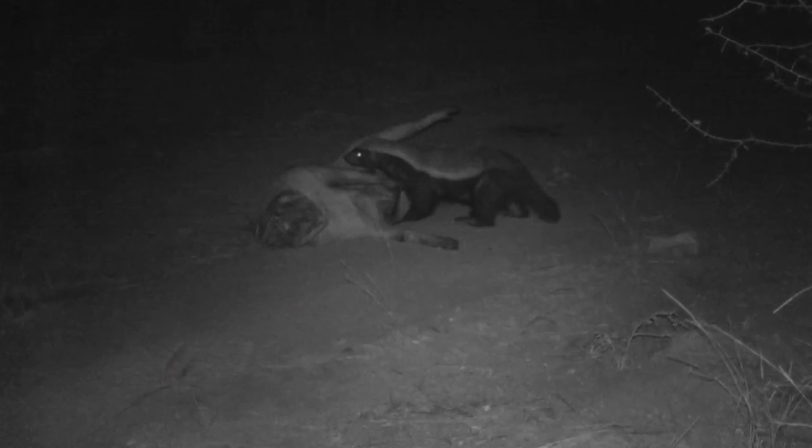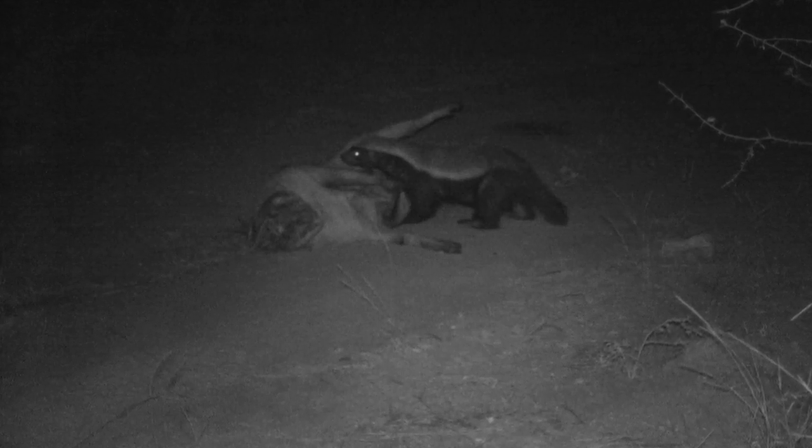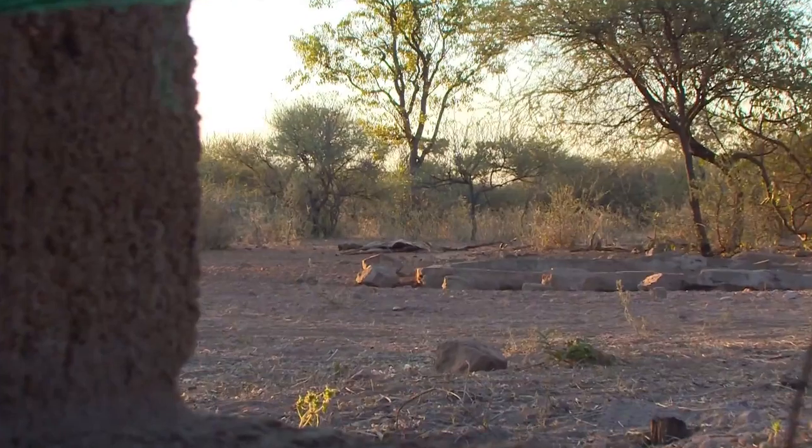Johan decides we need to set up at one of the Impala baits. He's setting out Stealth Cam trail cameras and we're getting pictures. At one point Johan shows me pictures off the trail camera and says, 'Fred, check this out — we've got a civet cat, a jackal, and honey badgers hitting this one warthog.' He decides to leave the warthog out another night and go sit the Impala where other predators are coming in.